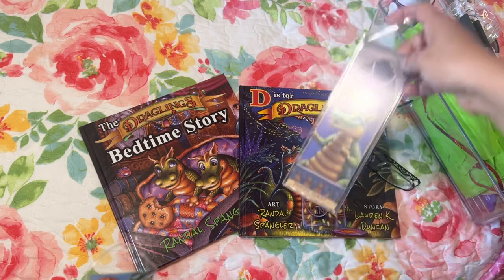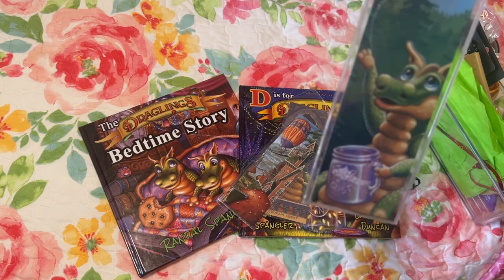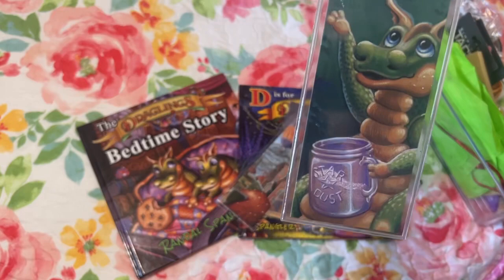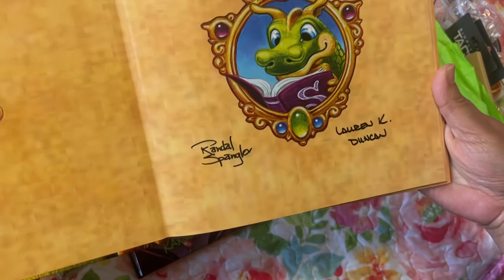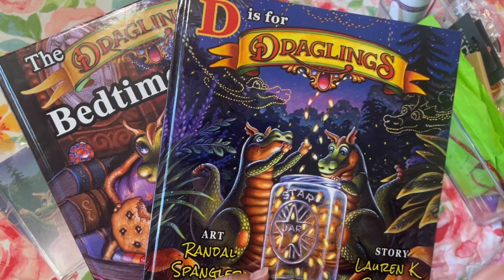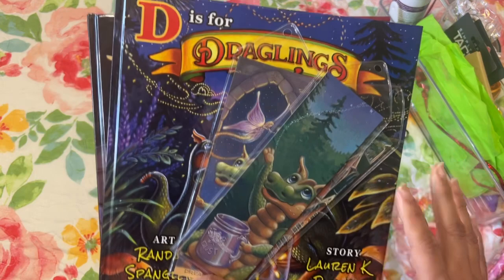Dream Quest — has this one been a diamond painting yet? I'm not sure. And then this one, I don't think so, has been a diamond painting yet. Correct me if I'm wrong in the comments. And this one I'm not sure about either. This one is called Stardust, maybe? That's what's on the jar. So if you order these books directly from Randall Spangler's website you do get an autographed copy — he will autograph it for you.